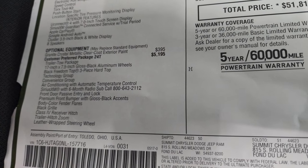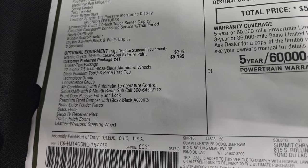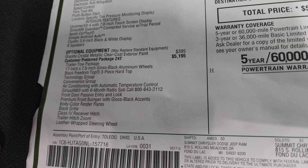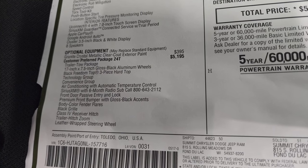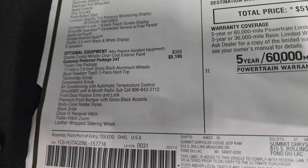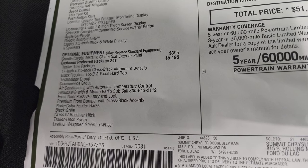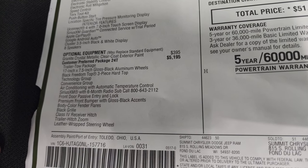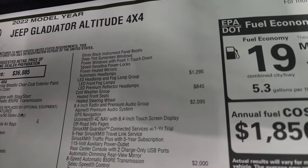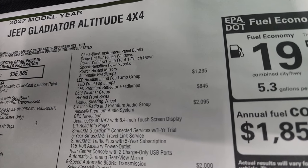That gives you the trailer tow group, those 17 inch gloss black rims, the Freedom Top three-piece hard top, technology group, convenience group, air conditioning with automatic temperature control, Sirius XM, front door passive entry or the enter and go system, premium front bumper and gloss black accents, the body color fender flares, black grill, receiver hitch, trailer hitch, leather wrap steering wheel, gloss black instrument panel bezels, deep tint window screens and everything else that you see there.